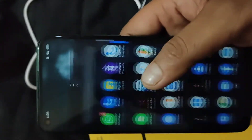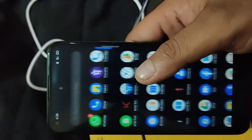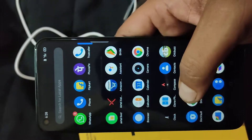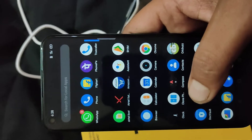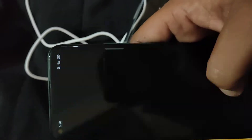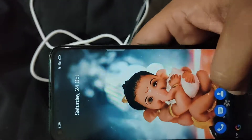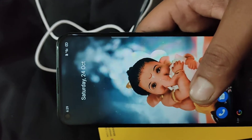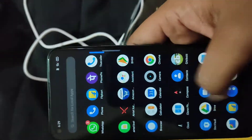Friends, the processor is the Snapdragon 662, which is a pretty chart processor. Before I used to use the Snapdragon 636 in the Realme 5i or Asus Max One Pro. The 662 is an upgraded version of the 636, so you will have no problem with gaming or daily usage.